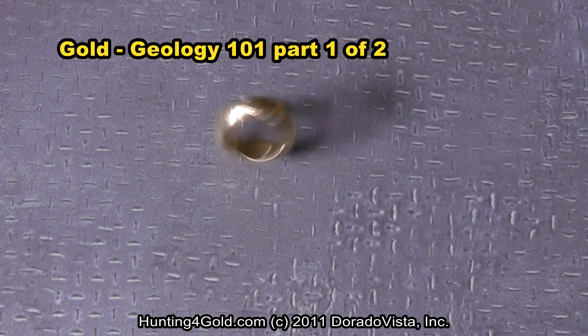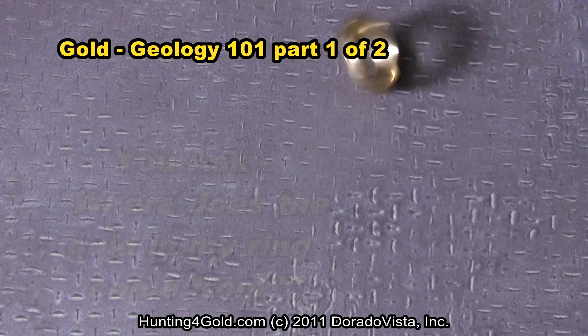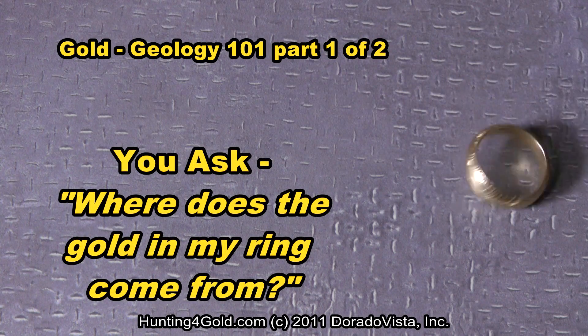Welcome to Gold Geology 101, Part 1 of 2. You ask, where does the gold in my ring come from?